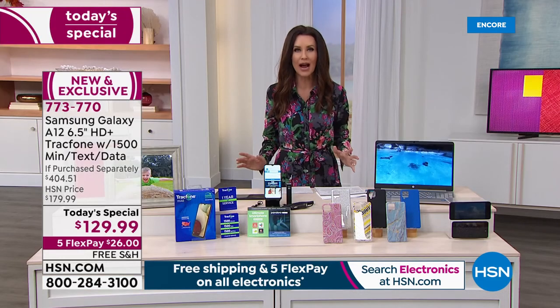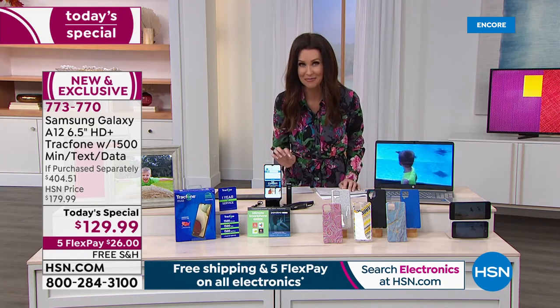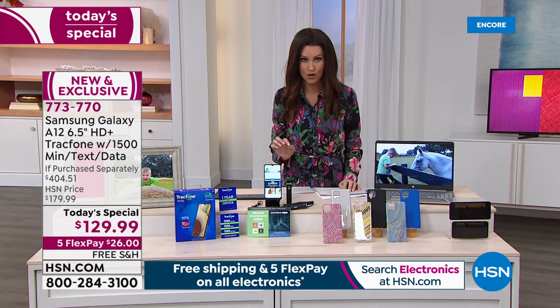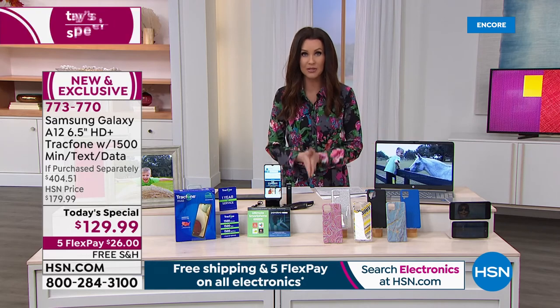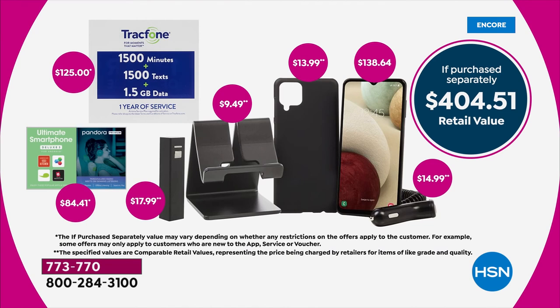What is so special about TracFone? You don't need a credit check. You can keep your same phone number. You're upgrading to a phone that you own. For $129.99 — or $26 on any credit card — we will ship it to you for free, and you get everything in this incredible package.